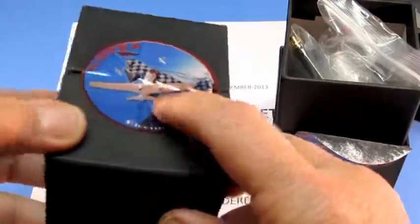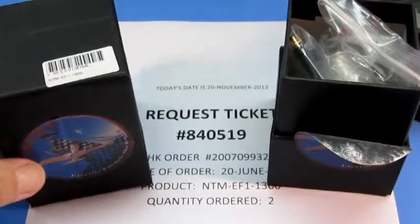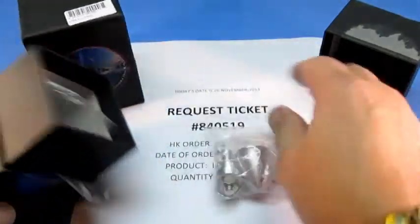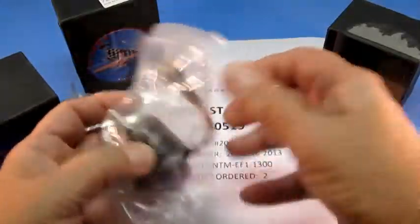The second one still remains sealed as it was received. However, I will proceed to open it and remove the motor for video inspection. The first motor — here are the accessories and here's the first motor.